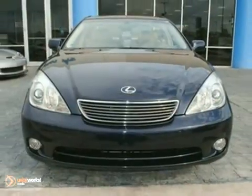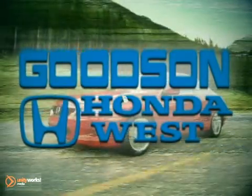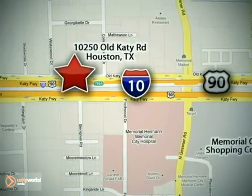Come on out and take it for a test drive. Call or stop in today. We're here to help. Goodson Honda West at I-10 West and Kestner, or on the web at GoodsonHonda.com.